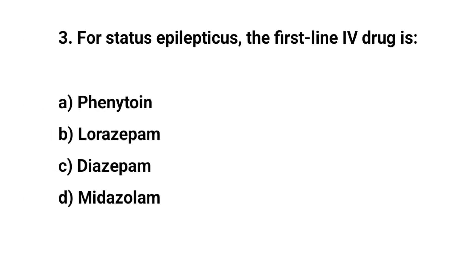Question number three. For status epilepticus, the first line IV drug is? The right answer is D: Lorazepam.